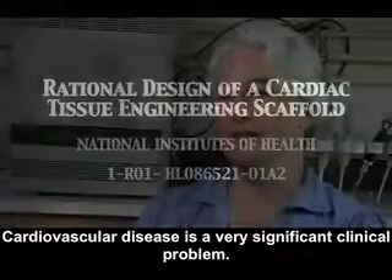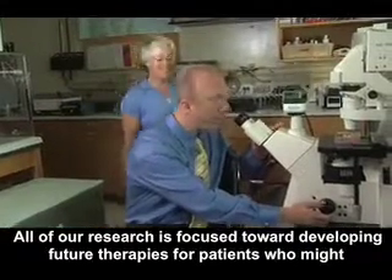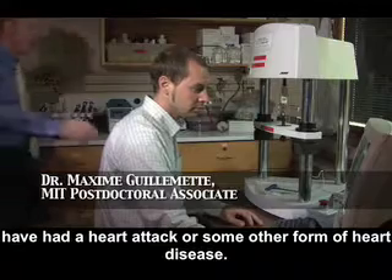Cardiovascular disease is a very significant clinical problem. It's the leading cause of death in the Western world. All of our research is focused toward developing future therapies for patients who might have had a heart attack or some other form of heart disease.